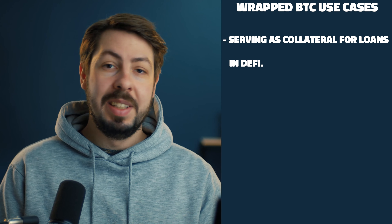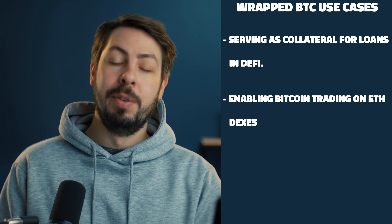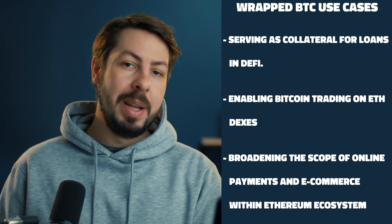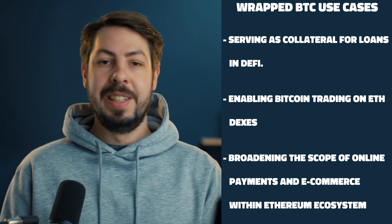So what are the use cases of Wrapped BTC? Use cases include serving as collateral for loans in DeFi, enabling Bitcoin trading on Ethereum-based DEXes, and broadening the scope of e-commerce and online payments within Ethereum's ecosystem.